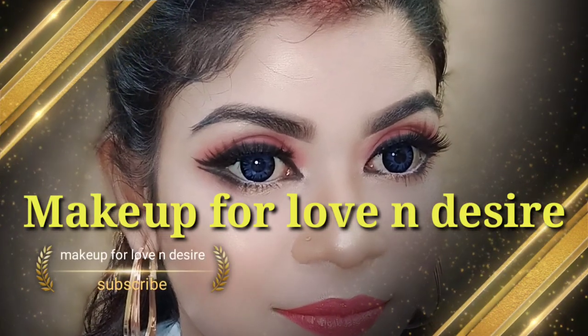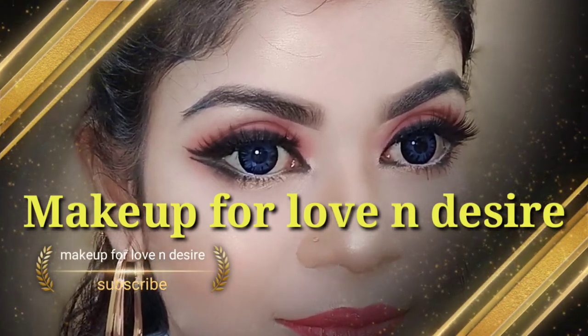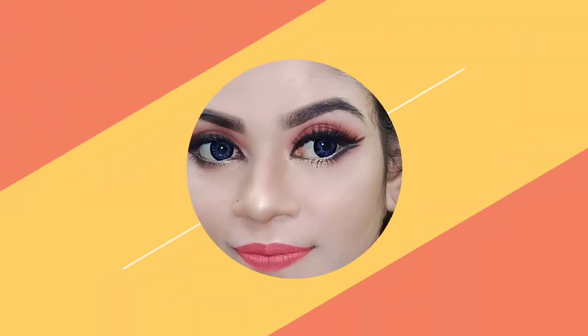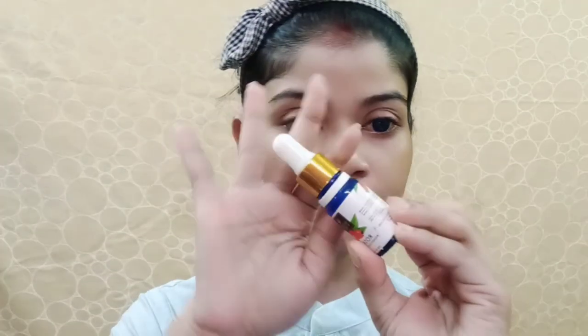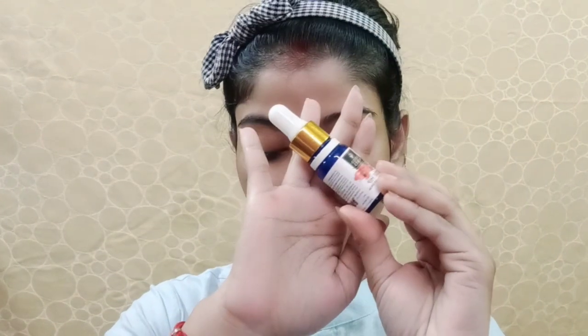Hey guys, welcome back to my channel Makeup Love and Desire, and I am Horia. Today I am going to share this makeup look with tall eyes and smudged winged liner. If you want to know how to get this look done, then watch this video. Make sure you subscribe and hit the bell button so you don't miss any of my new videos.